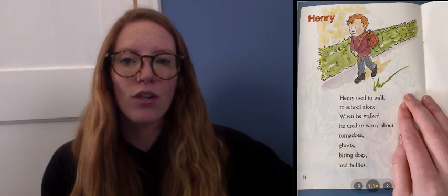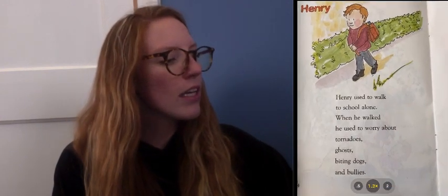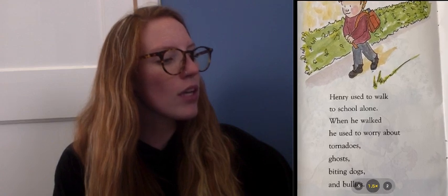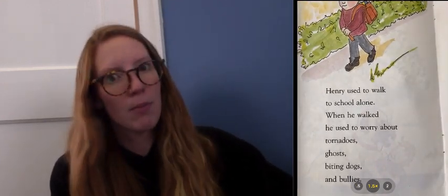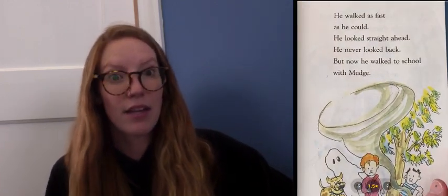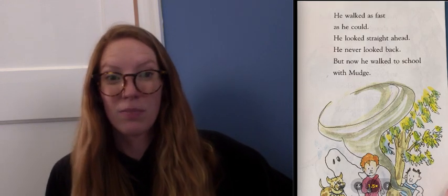Henry used to walk to school alone. When he walked, he used to worry about tornadoes, ghosts, biting dogs, and bullies. He walked as fast as he could. He looked straight ahead. He never looked back.